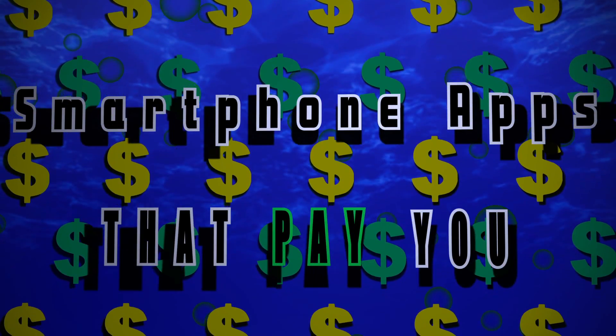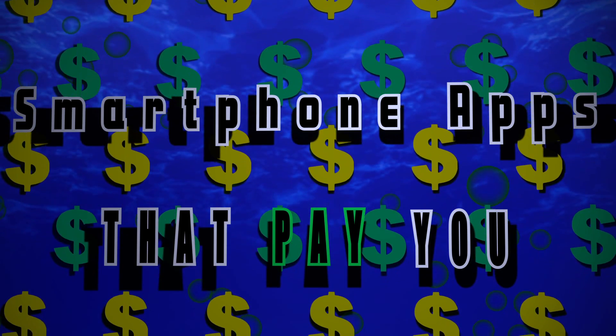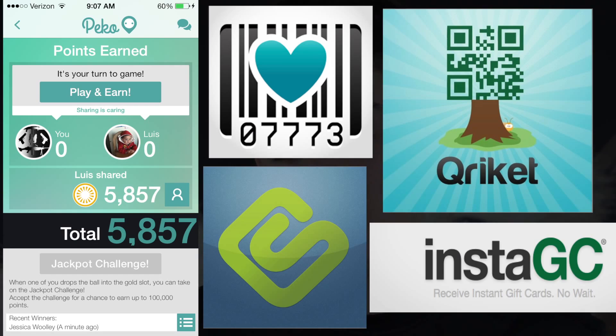Hello everyone, what is up? It is the HD Tech Buzz here and I'm going to teach you how to make a hundred bucks a month or more with your smartphone. For those of you who are new, I like to help people make extra money through the internet, through apps, through anything I can find. Today I want to run through all of the daily apps that I use to make extra money — I use them every day and I make over a hundred bucks every month with just effortless ways to make money.